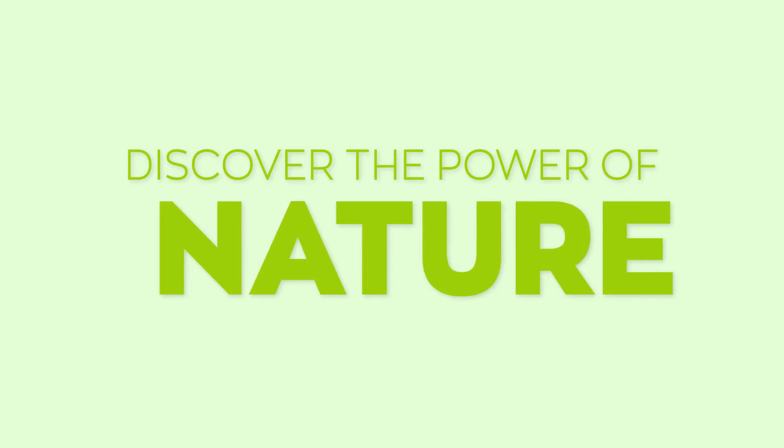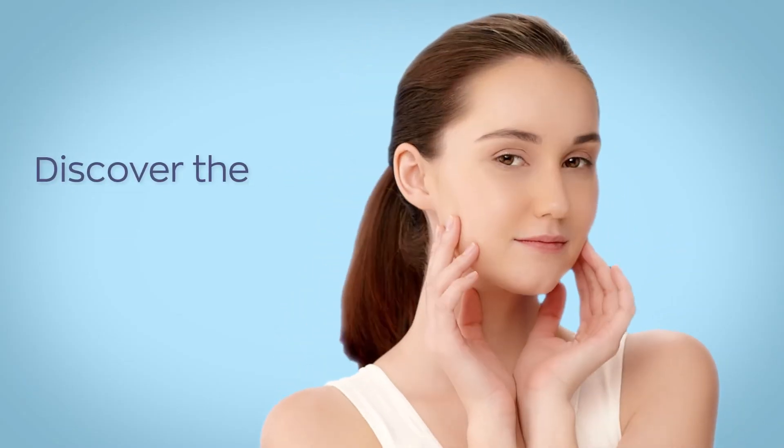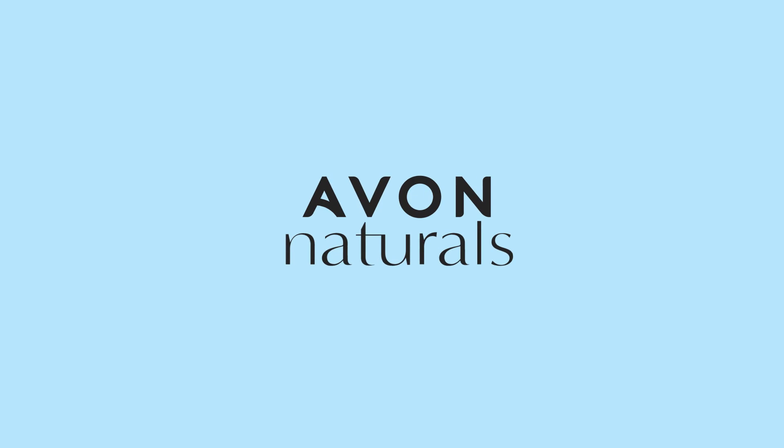Discover the power of nature. Discover the difference. Discover the new and improved Ava Naturals Intense Hydration Sheet Masks.